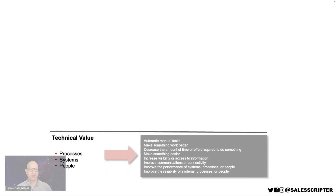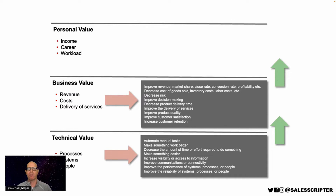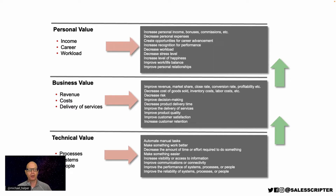Level one is technical value — this is how your product or service helps to improve processes, systems, and people, making things work better. When you deliver technical improvements, that usually creates business improvements such as revenue and costs and improved delivery of their services. And when you provide business value, that can often create personal value for the actual buyer or executive that you're selling to — helping them to improve their income, hit their objectives, and improve their career. What you can often forget is how technical improvements impact the business, because it's often the business improvements that can get projects funded and close deals. When you communicate how you can decrease costs or increase revenue, that's really where you take your game to the next level.